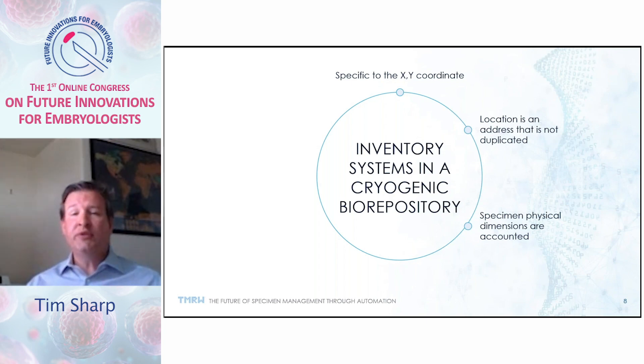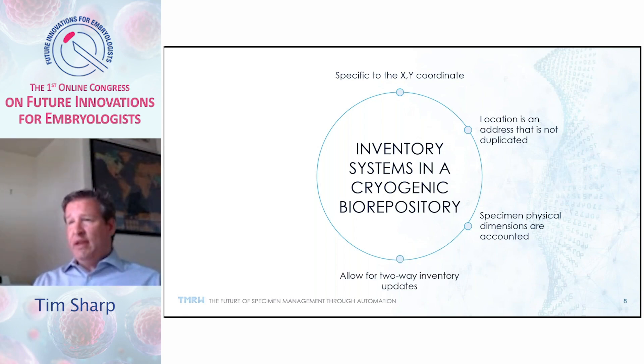Specimen physical dimensions are accounted for — you need to know how much space is currently consumed versus the space needed for future specimens. This constant awareness allows you to better prepare your storage methods so you don't exceed capacity. Two-way inventory updates mean that instead of just checking a list of known inventory in a dewar, you're also accounting for everything in the dewar that wasn't on that list — accounting for material that doesn't necessarily exist in the database — which is critical for assuring inventory integrity.